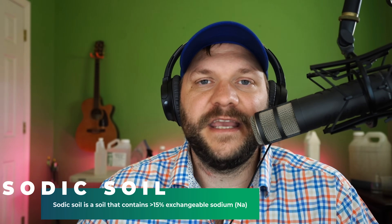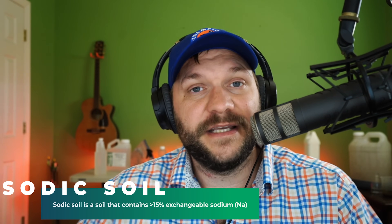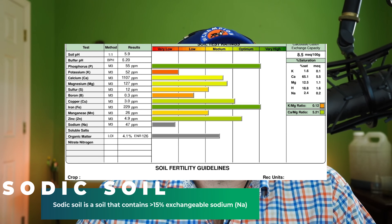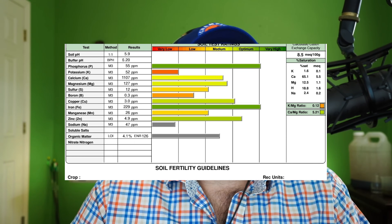To understand the use of gypsum, it's important that we first define what is sodic soil and what is saline soil. Sodic soil is a soil that has greater than 15% exchangeable sodium. You can sometimes see it on a soil test in the section that provides the base cation saturation ratios. According to the data, gypsum is only effective in fine textured clay sodic soils high in exchangeable sodium. If you do not fit this criteria, then gypsum is likely not going to do anything for improving your soil structure.